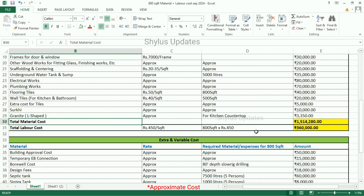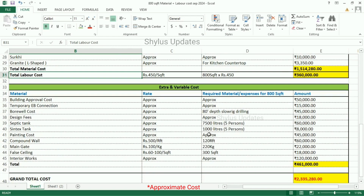When we add all the material costs, the total material cost is Rs. 15,14,280. For total labour cost — Rs. 450 per square feet — 800 square feet into Rs. 450 gives us Rs. 3,60,000 for labour cost.